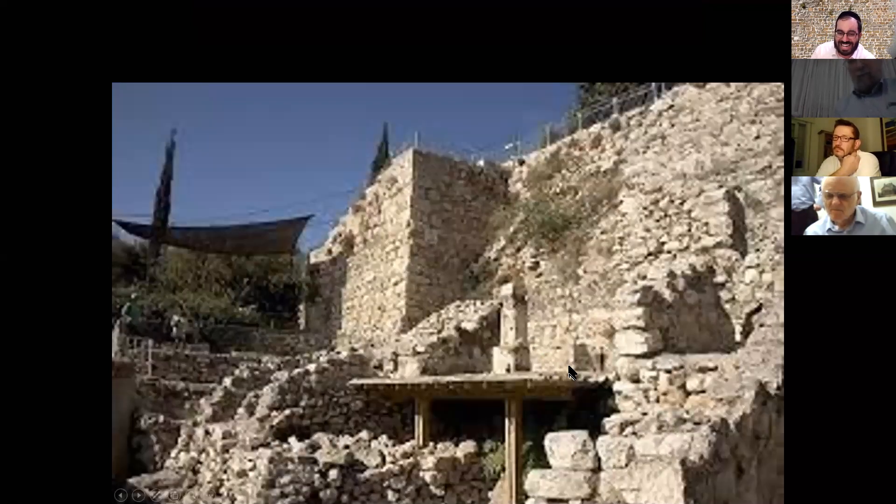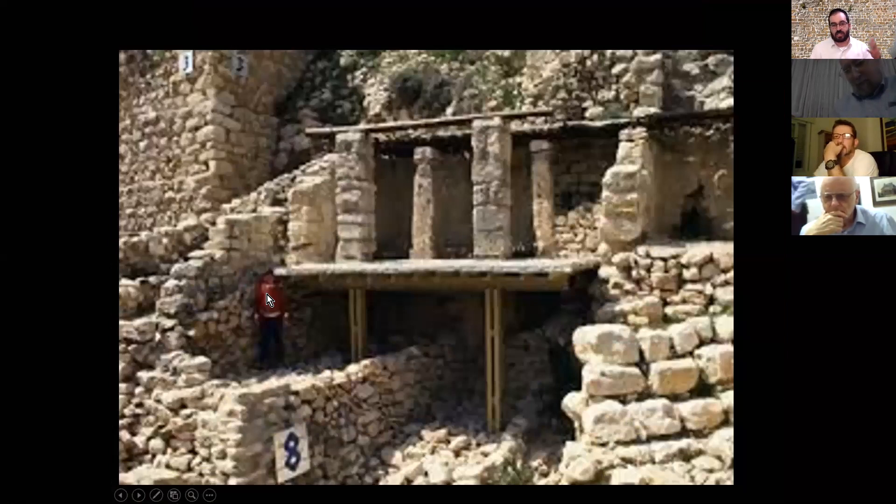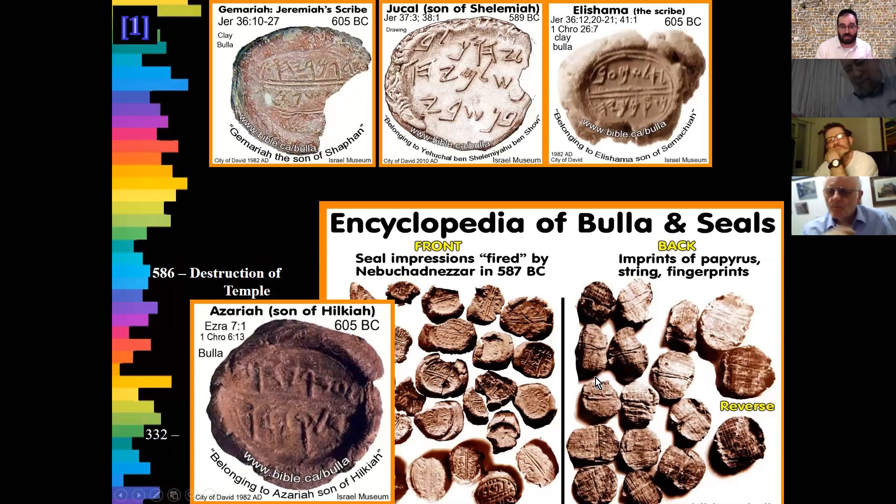Right next to the Burnt Room we have what's called Achiel's House — we're looking at the same area from different angles. We know that Achiel lived here because there's a piece of pottery with his name on it. On the side of this house we find something very important to understanding the Hurban. Here, by the way, are the bulas we spoke about — the different names that we have.